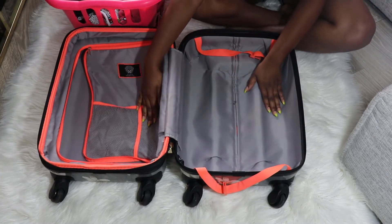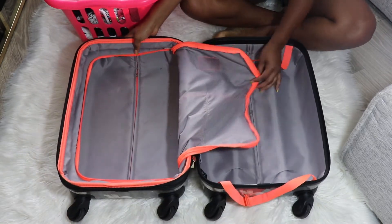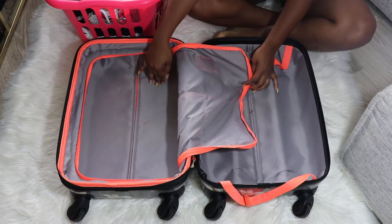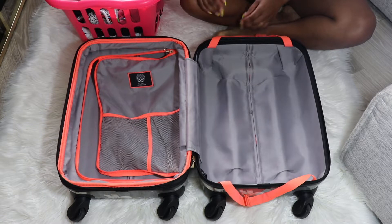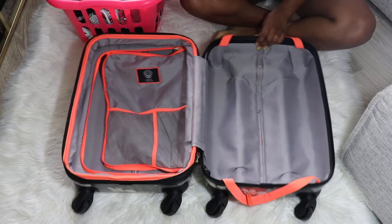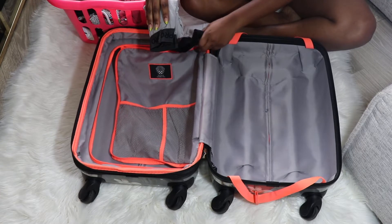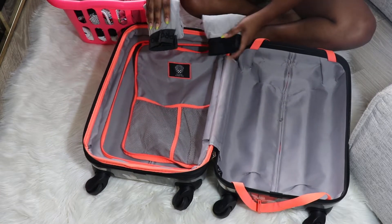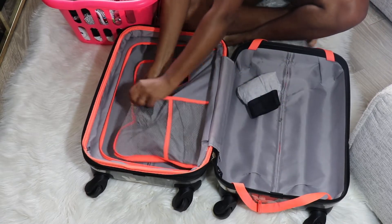Trips to New York are usually short for me, so I always pack light and bring a carry-on — that's the best way to go. As you can see, this has different compartments on it. It has a part where you can zip up, and there's another part in the back, so that helps me separate my clothes.